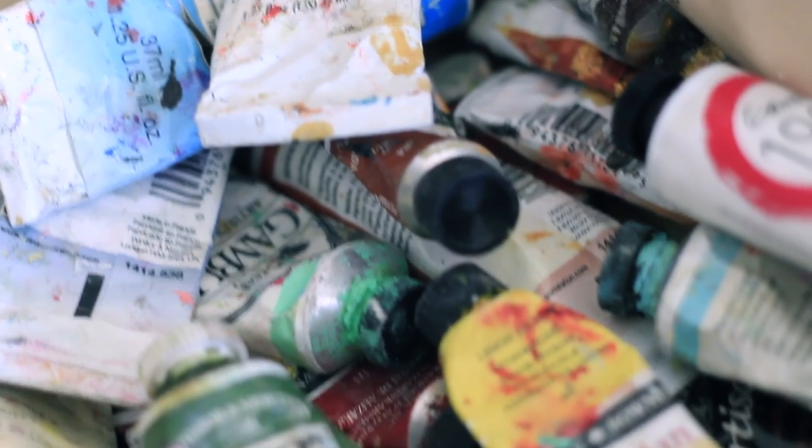Quickly, I want to throw in a disclaimer: these are all my opinions, and these are all products that I purchased with my own money. So I'm going to get into oil painting first.